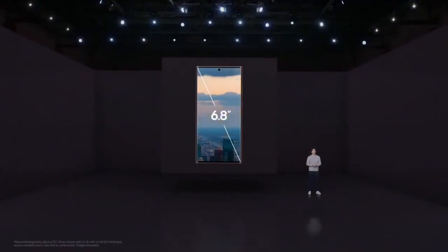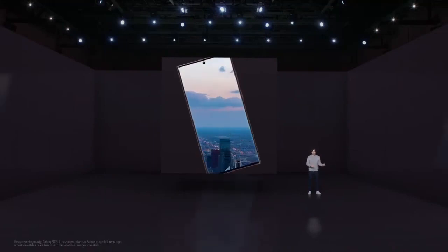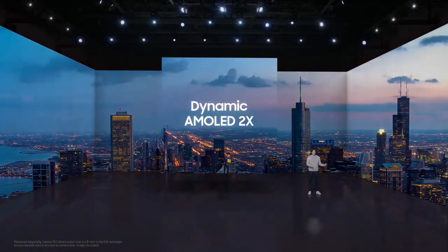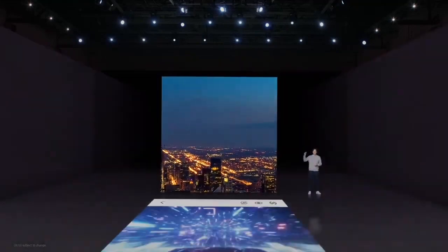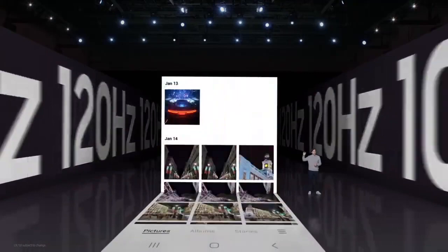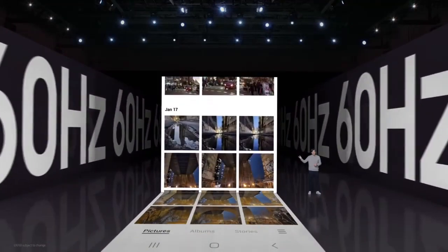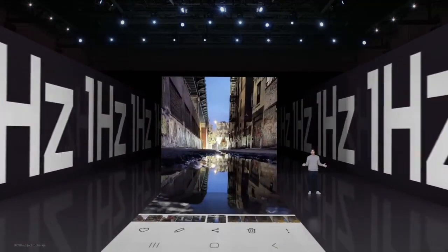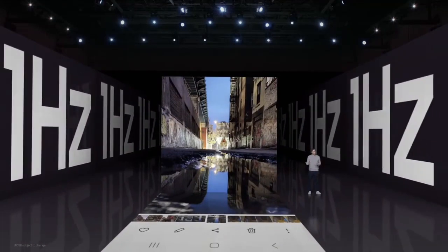The display. With the Galaxy S22 Ultra, we're bringing you an immersive 6.8-inch dynamic AMOLED 2X display with adaptive refresh rate. It can reach up to 120 Hz for super-smooth scrolling on social media and optimized viewing for video and games, and go as low as 1 Hz to save energy when you're doing something less intensive, like looking at a photo in your gallery.